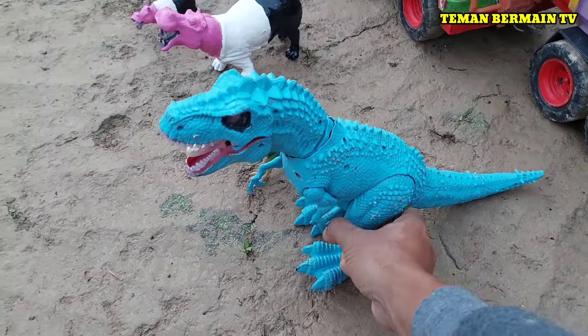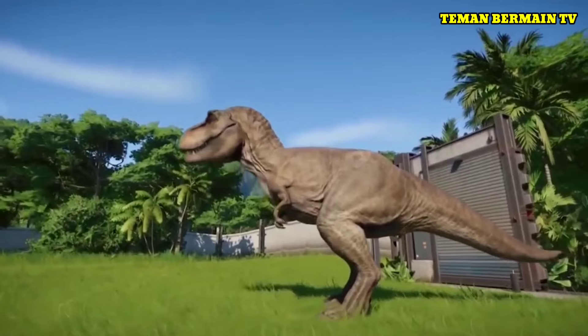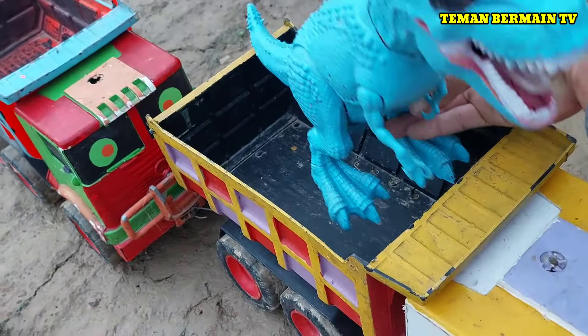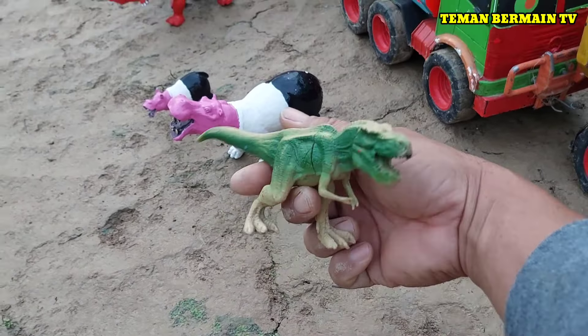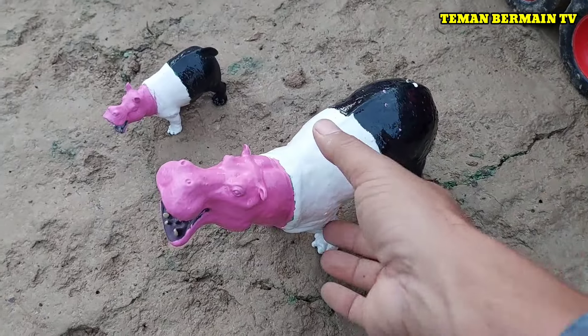Lihat nih teman-teman, ini ada induk dinosaurus yang berjenis T-Rex. Besar sekali, berwarna biru. Ada anak T-Rex juga, tapi yang ini berwarna hijau ya. Keren!